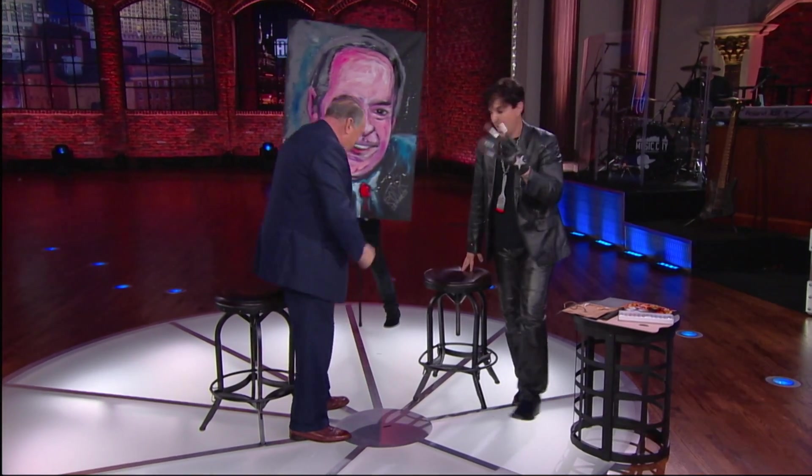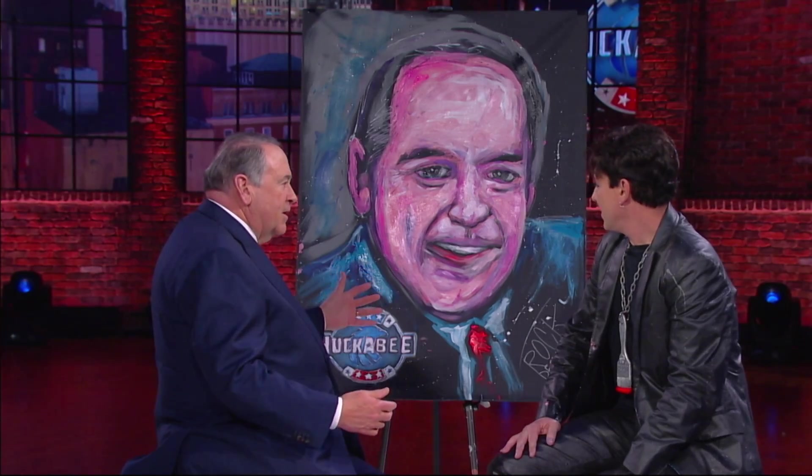Can you guys guess what it is now? Who do you think that is? That is pretty cool. And you did that all while we're doing the show out here tonight. I did.